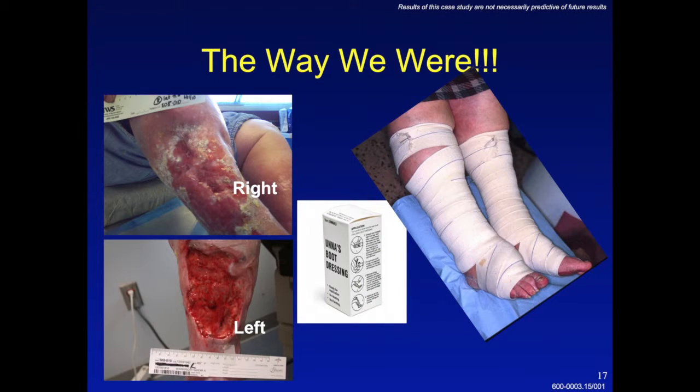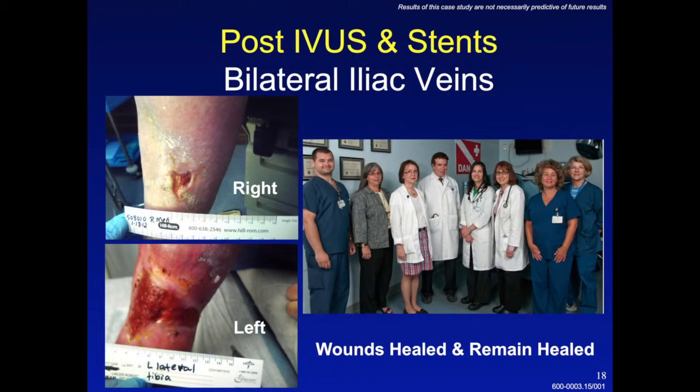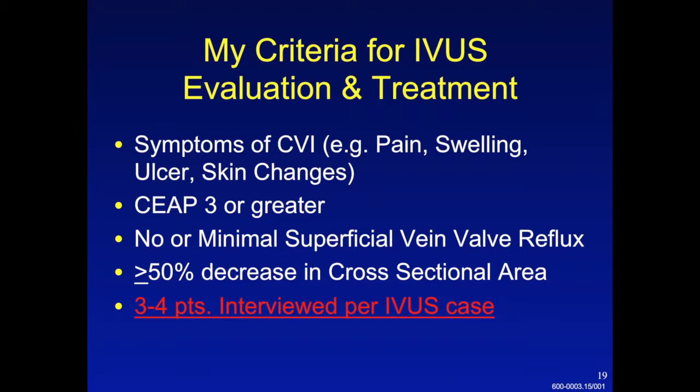So this is the way we were: compression bandages and not much else. When you start using intravascular ultrasound and stenting, this is what you can progress to — you see these wounds healing. After the patient I showed earlier had stenting of the external iliac veins bilaterally for significant compression, both of her wounds went on to heal, and she has had no recurrence of her ulcers in the last three years. If we find minimal or no significant superficial vein reflux, we evaluate for outflow obstruction using intravascular ultrasound and venography. We look for greater than 50% cross-sectional area reduction in the iliac veins as the threshold for considering placing a stent.